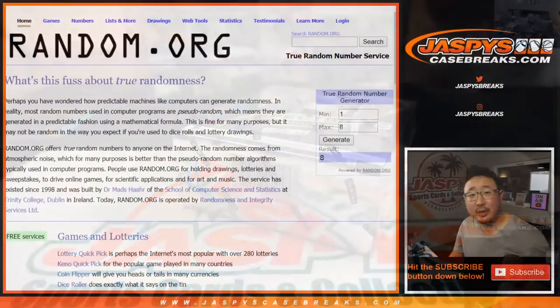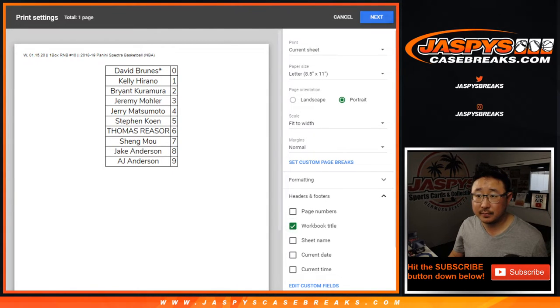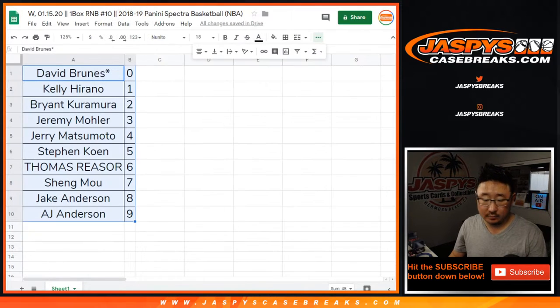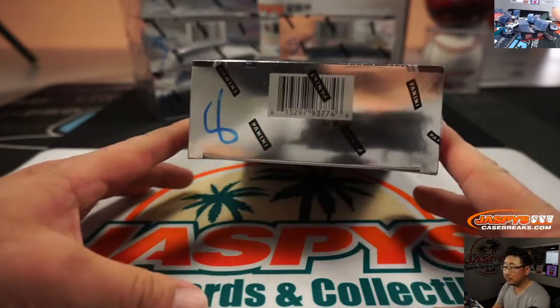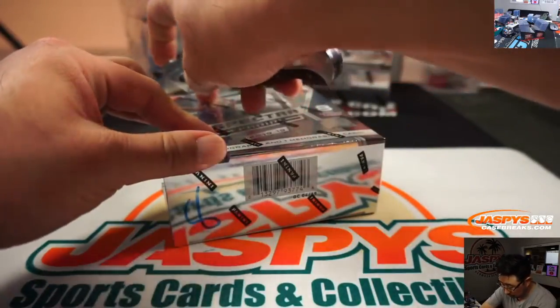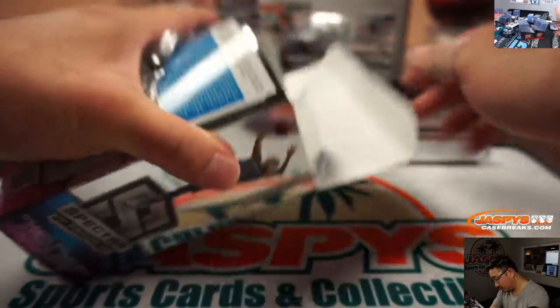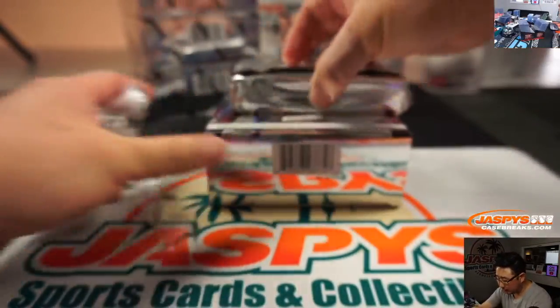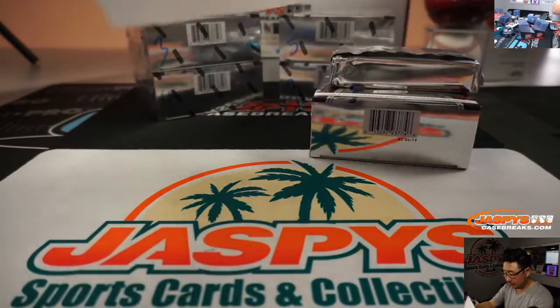No trade, no one's trading. Let's print and rip. Trade window is closed. Let's type it into the chat, make it official. If there are any non-numbered cards, those will be randomized to one person in the break. There's the final printout right there — it's official, hot off the presses.